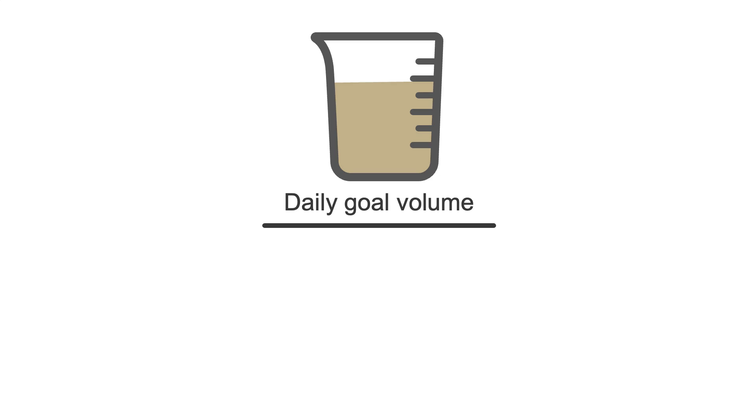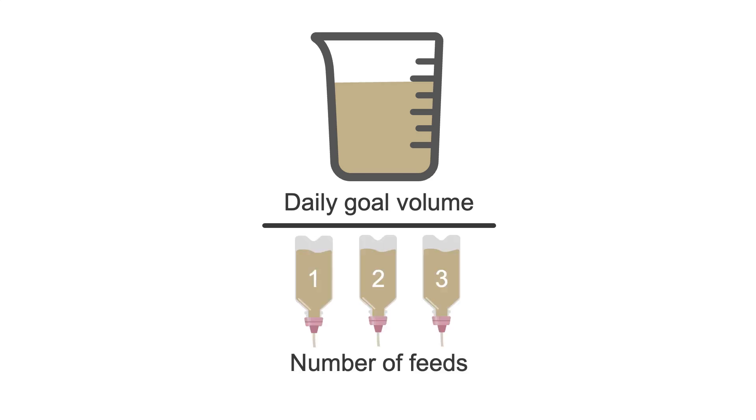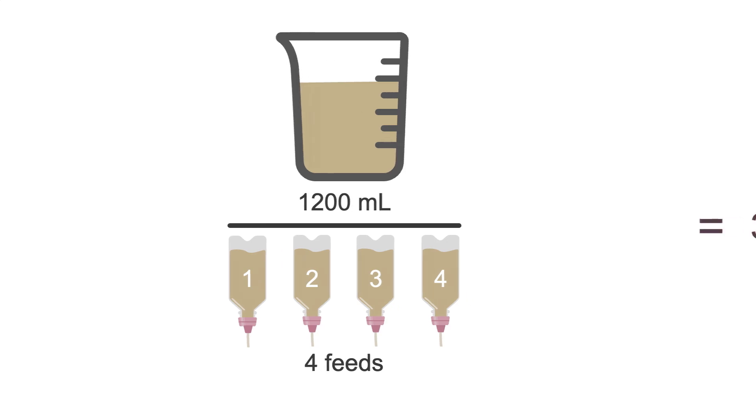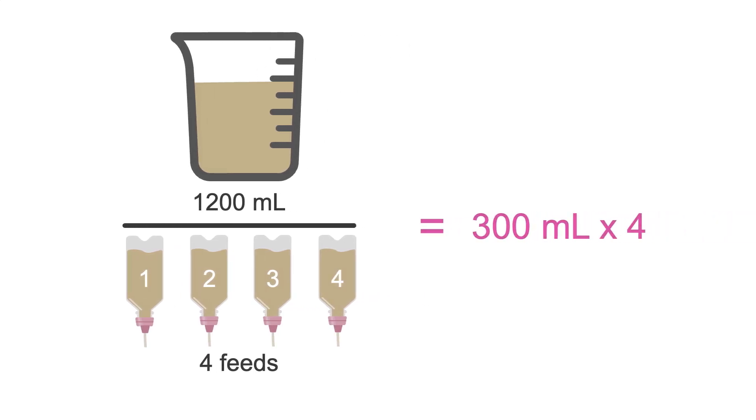To calculate intermittent feeds, you need the patient's goal tube feeding volume per day and how many feeds you'd like them to receive. Three to four feeds a day is standard, but patients can receive as many as needed to reach their daily volume. For example, if the goal volume is 1200 mLs and we want four feeds a day, divide 1200 mLs by four to get 300 mLs four times a day.